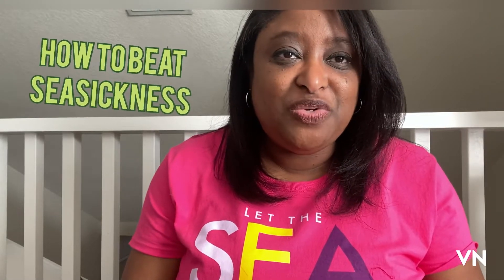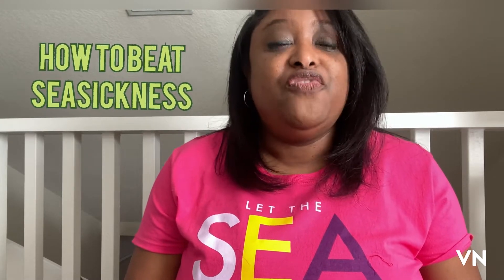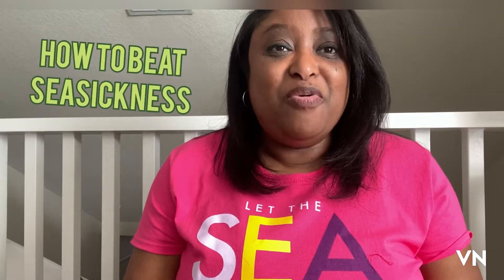Hi everybody, welcome back to Alisa's Adventures and Cruising. Today I wanted to talk to you about what you should pack for seasickness. Before we get into that, please go ahead and hit the like and subscribe buttons if you're enjoying watching. If you're preparing for a cruise or know someone who is, feel free to share this with them.